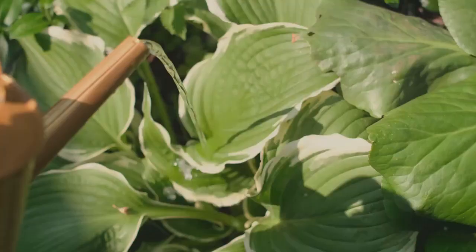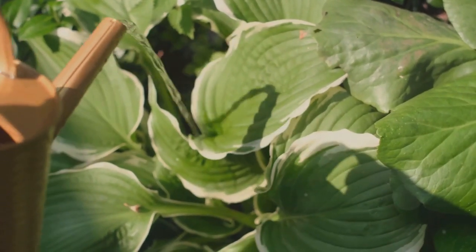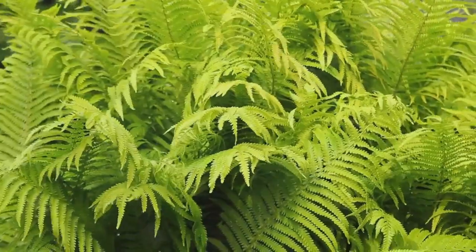Starting at number 7, we have the combination of ferns and hostas. Their contrasting textures create visual interest while thriving in similar shady conditions. This duo provides a lush green oasis in any shady spot.